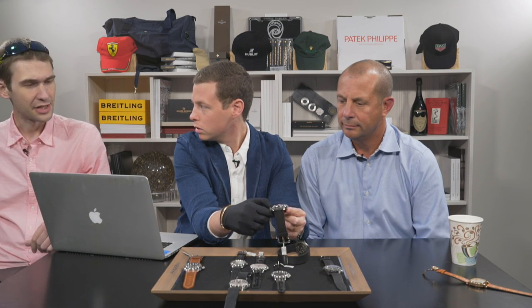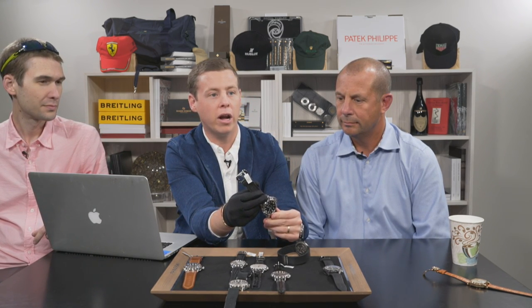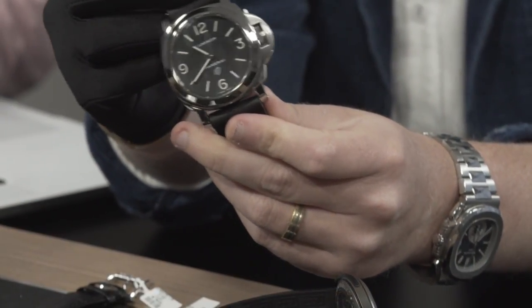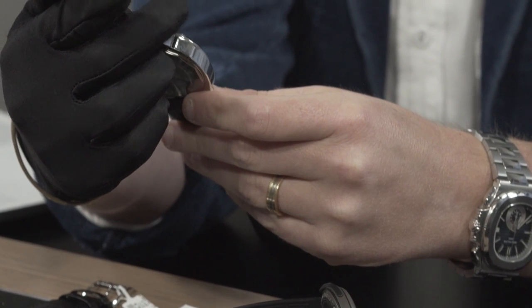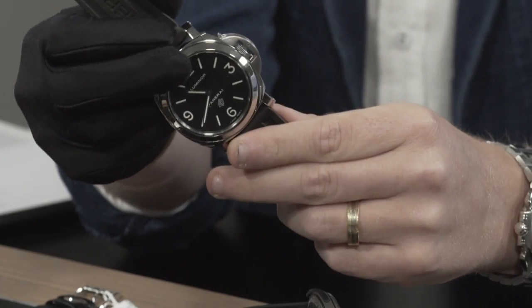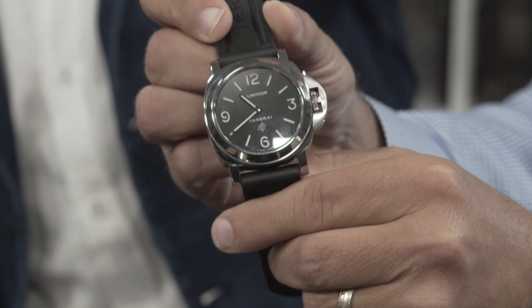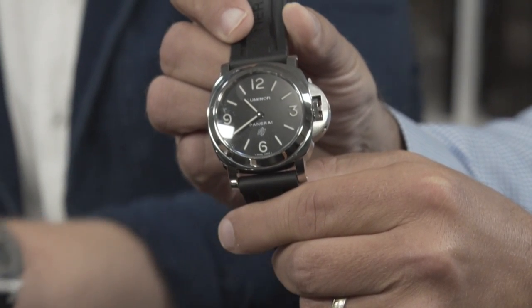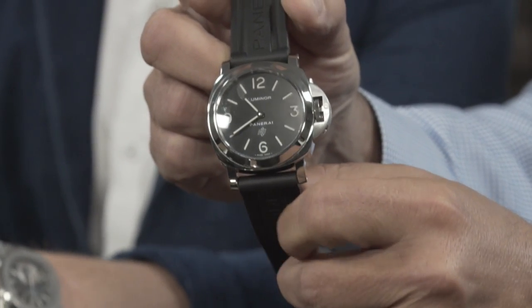When people think Panerai sports watches in particular, this is the watch that comes right to mind. This watch is $4,950. It comes complete with box and papers. A lot of the watches here that I've selected come with box and papers. There was a question on last night's episode about what exactly box and papers means — the box and papers are the original box, the original warranty certificate, and instruction manual that originally came with the watch.